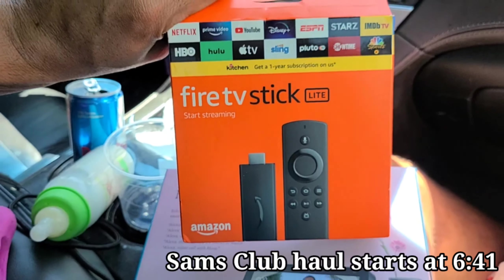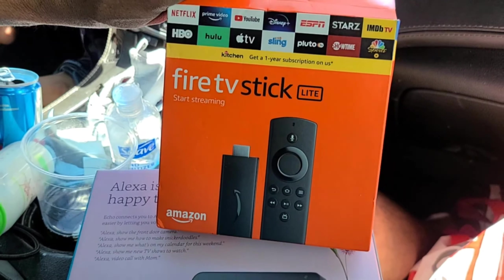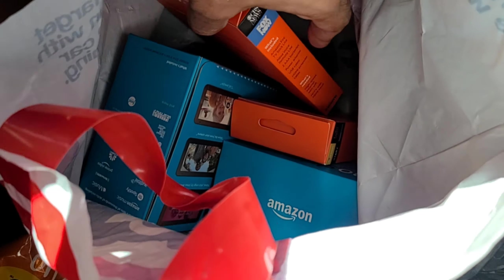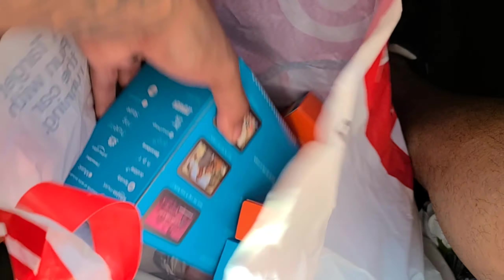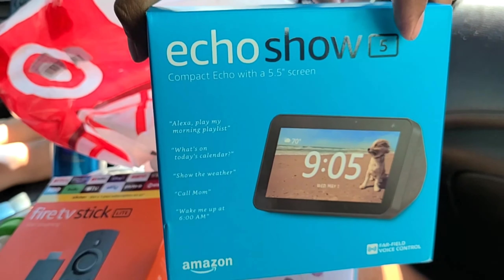We got a Fire Stick TV. The reason we got this — even though smart TVs have apps — is because Fire Sticks have more apps to choose from than your regular Samsung app store. This is the newer updated model. We also have a couple more Fire Sticks, including a 4K one for higher quality, and two more of the Echo devices — a smaller version. The big one's going in the kitchen, and we have three total. That is our Target pickup haul — convenient because it was all ordered online.